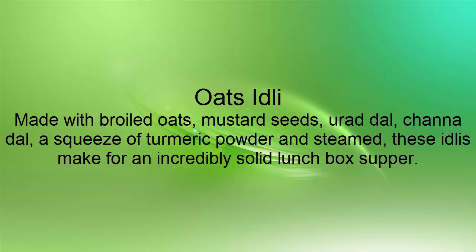Oats Idli: Made with boiled oats, mustard seeds, urad dal, chana dal, a squeeze of turmeric powder and steamed — these idlis make for an incredibly solid lunchbox supper.